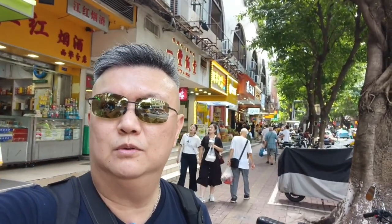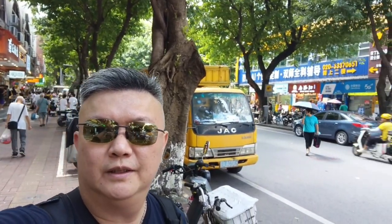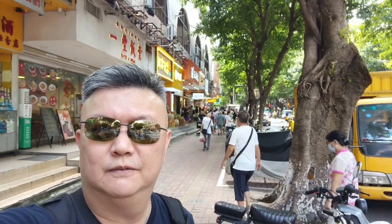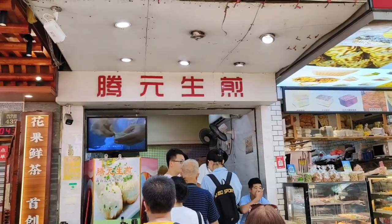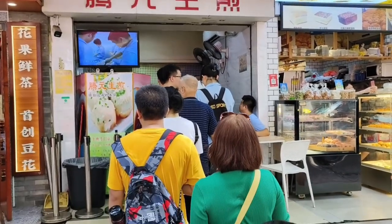We are on Si Huan Lu again. You can look behind me — I don't know how many eating stores there are. Every day there are a lot. We're going to walk some more and see. We are coming to this... this is Yun Sangji.